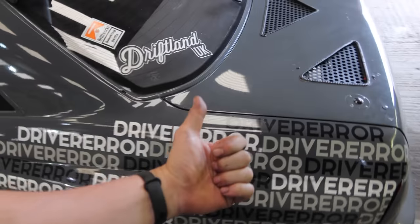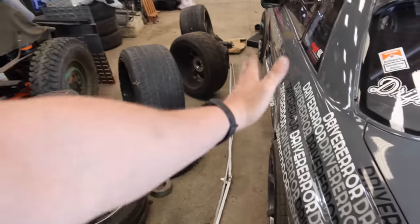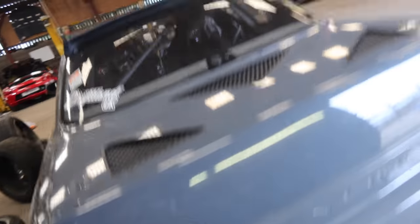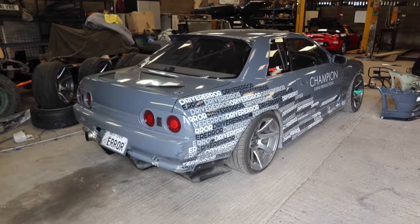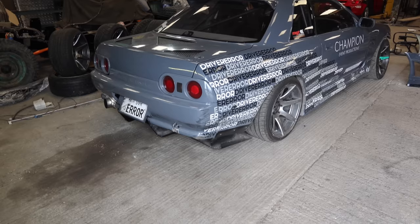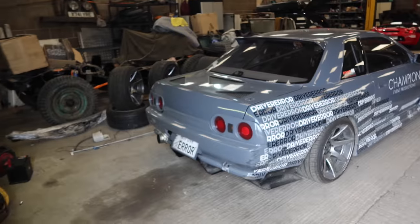We're going to try and get some negative camber, and obviously we'll have to check the toe after doing that as well. The front alignment's fine, we'll leave that. We need to try and quiet it down a bit because it's so loud. The drifting noise regulations are quite similar to the rest of the track - it's more to do with the local council. He's had problems before with sound.